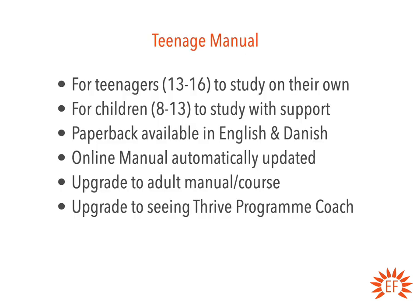The teenage manual is directly for teenagers — that is, 13 to 16-year-olds — to study on their own. However, if you have a younger child, say age 8 to 13, they can study this teenage manual but only with the support of a parent, guardian, or teacher. It's too much for them to handle on their own, and there are some older themes within it that would require an adult to supervise them. So you can use the teenage manual with younger children aged 8 to 13, but only as part of what we call a family pack, where the adult is supporting the child.